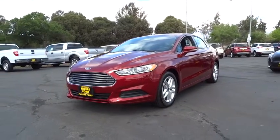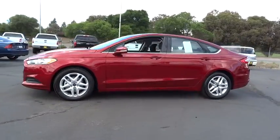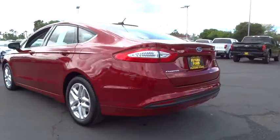2015 Fusion. You can have both impressive power and great economy in a Fusion, and it is priced below $30,000. Here are some of this vehicle's great options.